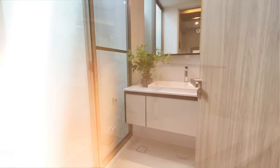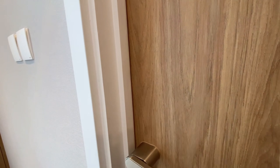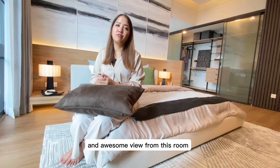Next you get to see a bedroom, and you can tell it's a high ceiling bedroom. It gives you a condo vibe where it has everything in one room, with a lot of natural light and an awesome view.